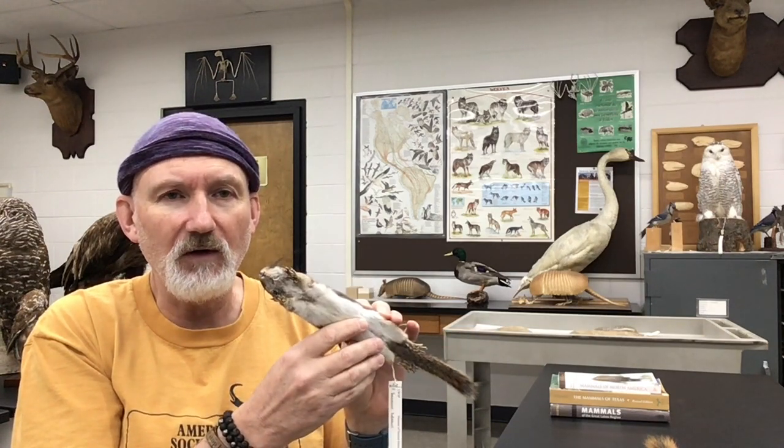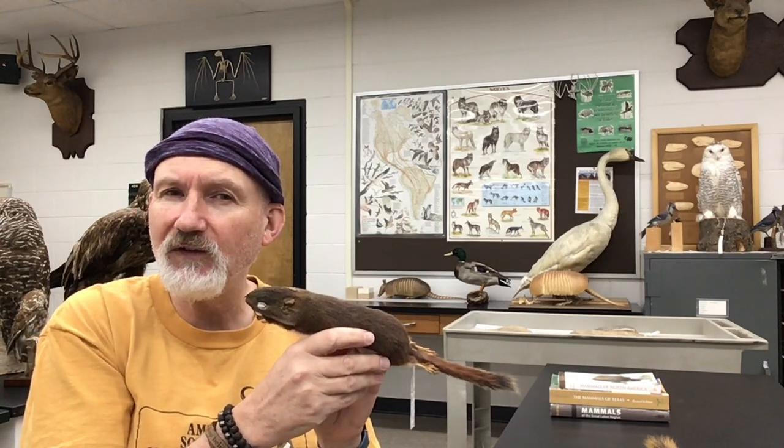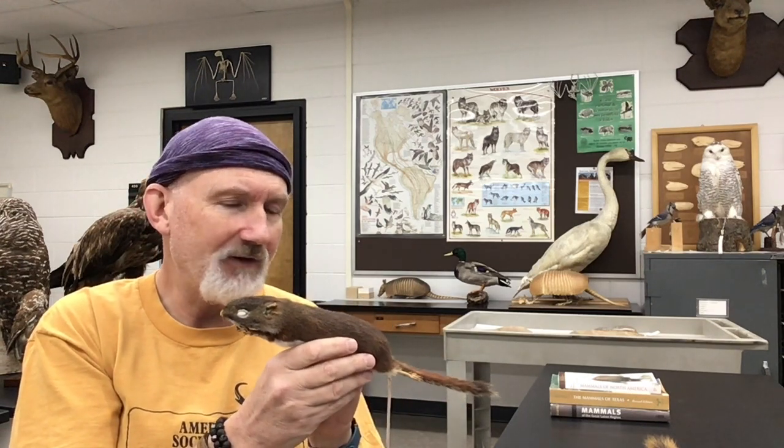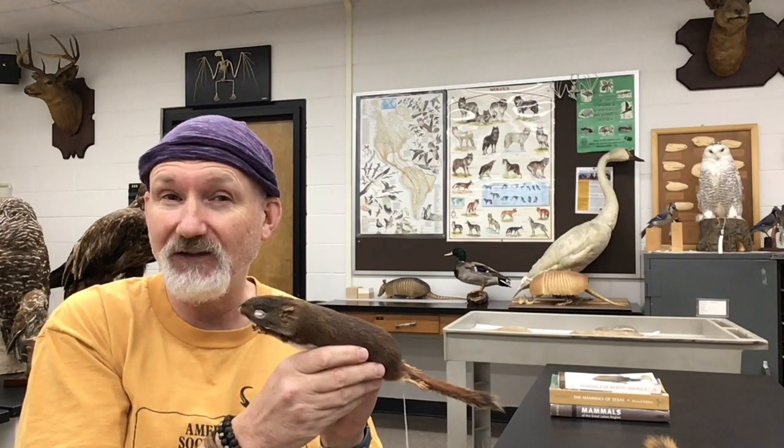And then we have this smaller beautiful squirrel — this is a red squirrel. This would be the squirrel that's common in more coniferous forests in the area, so if you've got a lot of pine, spruce, and hemlock, look for these little critters. They're pretty vocal and they don't stay put for a nice observation, but they might show up on your seed trays.